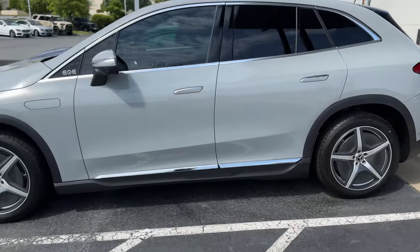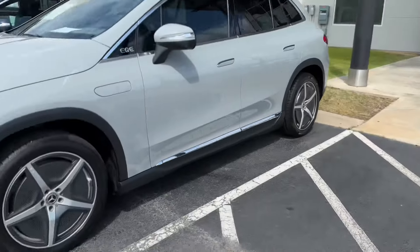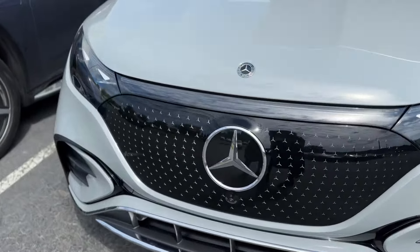For the new side, we have a Maybach that's going to be delivered later today. We have an EQE SUV, all-electric. And then we have this EQS — sorry, I'm half blind, y'all.